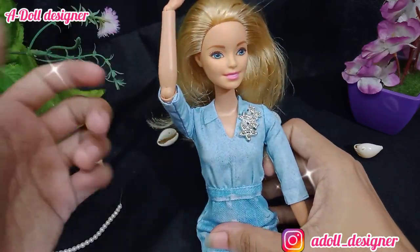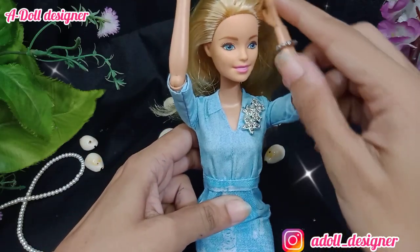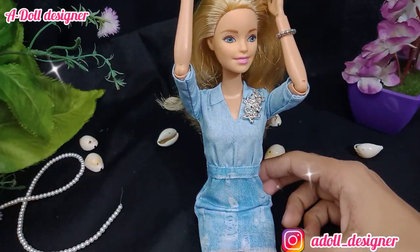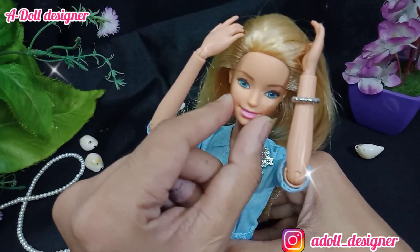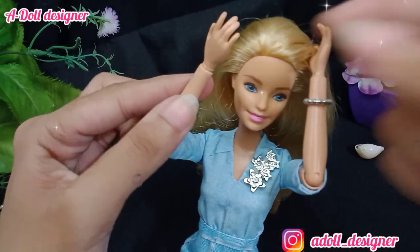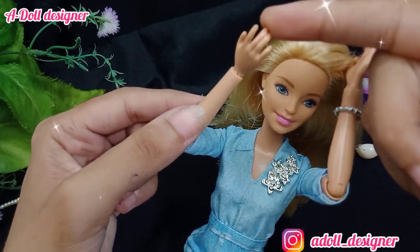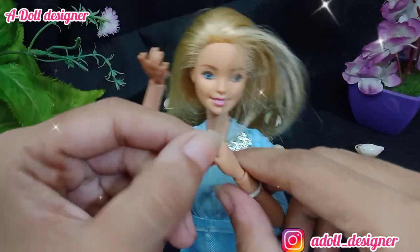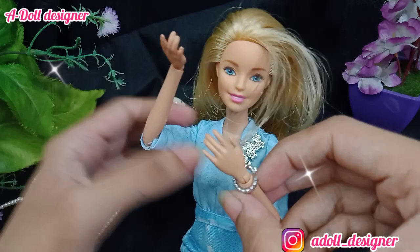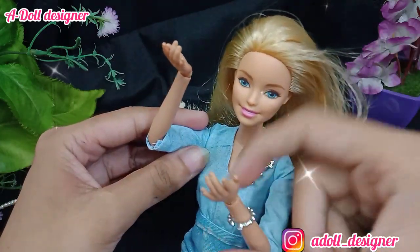Look at her face — her features are so cute. I feel very happy that her hands are moving like this, and her finger shape is also very cute. Her bangle is also very cute. I just love her.